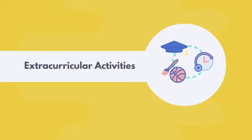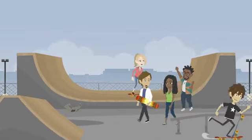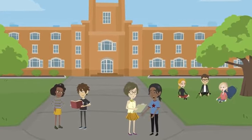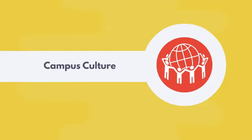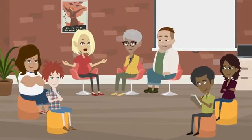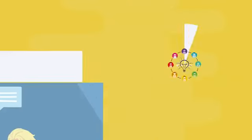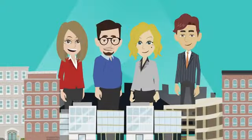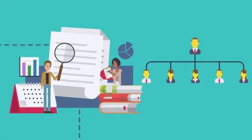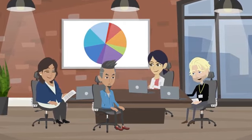American universities are known for their vibrant campus culture, where students from all over the world come together to share ideas and experiences, creating a rich and dynamic learning environment. The USA is also home to some of the world's largest and most successful companies, providing students with unparalleled access to internships, jobs, and valuable networking connections. Finally, studying in the USA is about experiencing American culture first-hand — from the food to the music to the landmarks — which is both diverse and exciting.